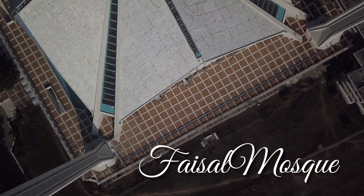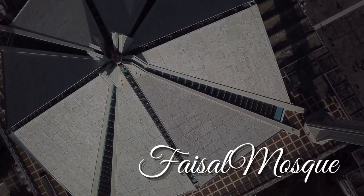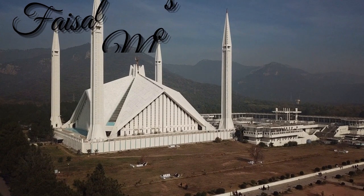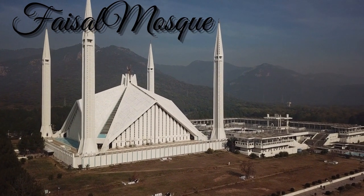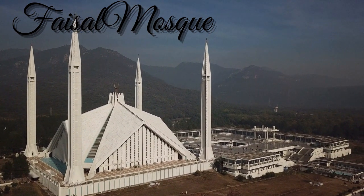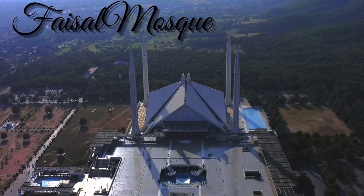Construction began on the mosque in 1976, after the late King Faisal bin Abdul Aziz put up $120 million of his Saudi fortune to have it built in Islamabad. Although it covers a whopping 54,000 square feet, the mosque's design is truly the most intriguing.